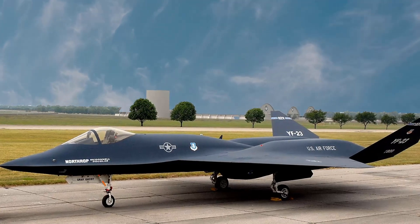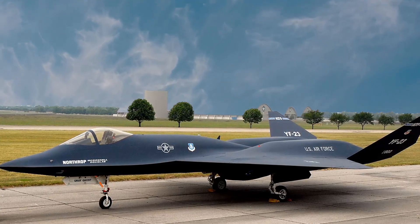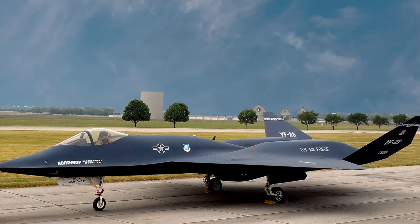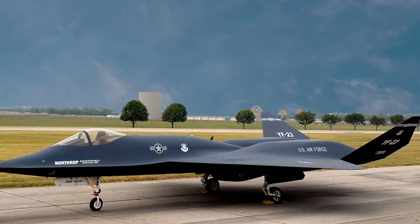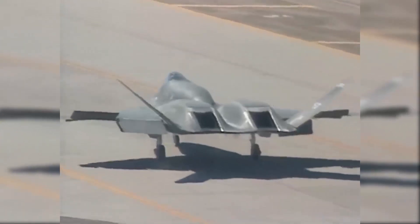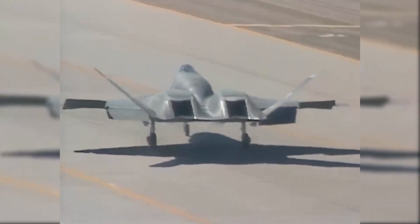The YF-23 was a unique looking aircraft that sported diamond shaped wings and a profile designed to reduce aerodynamic drag during supersonic and transonic speeds. Additionally, it had an all-moving V-tail and a high cockpit placement that allowed for excellent pilot visibility.